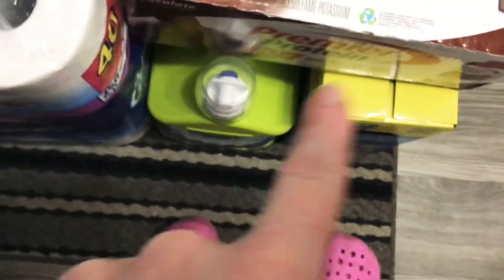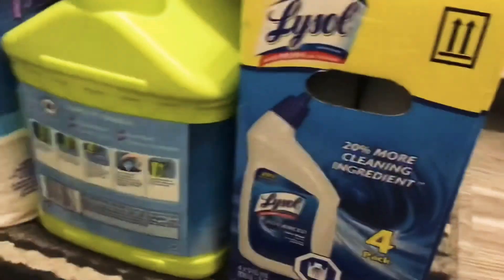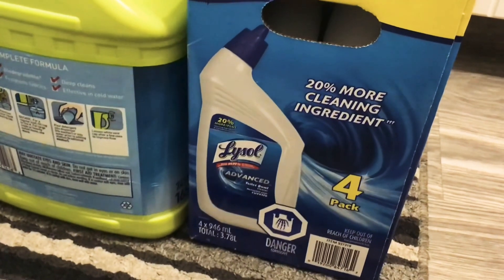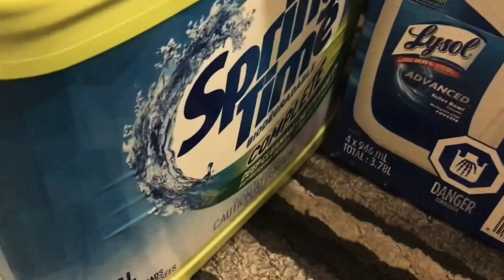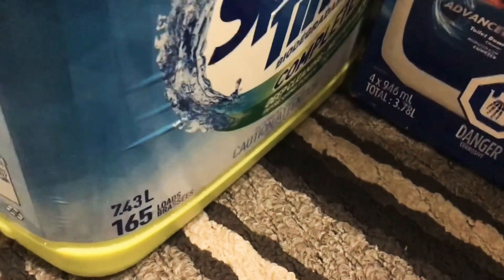I've got laundry detergent — the Springtime brand, 7.43 liters or 165 loads. And the Lysol toilet bowl cleaner — let's get a look at that. The Lysol toilet bowl cleaner is four 946-milliliter bottles.